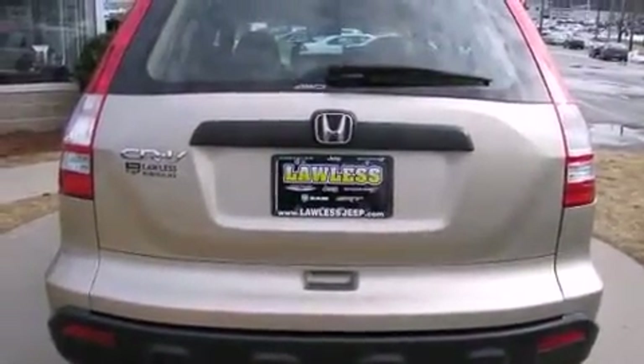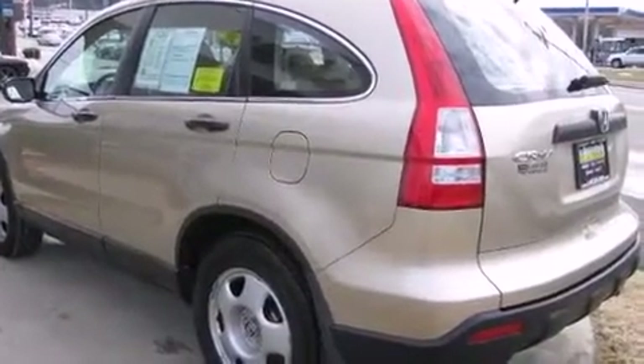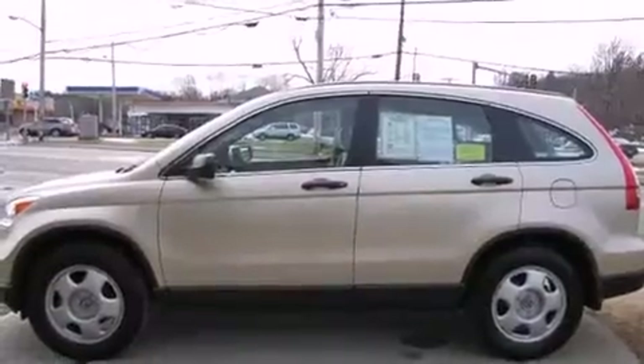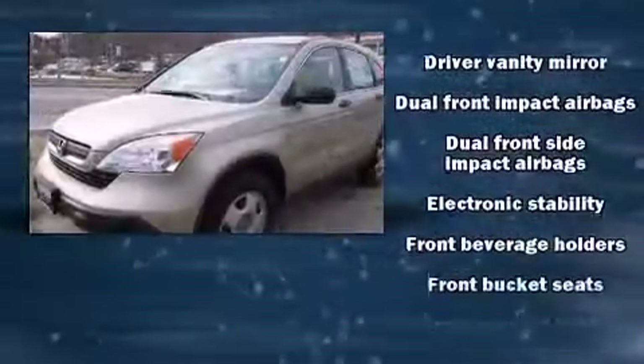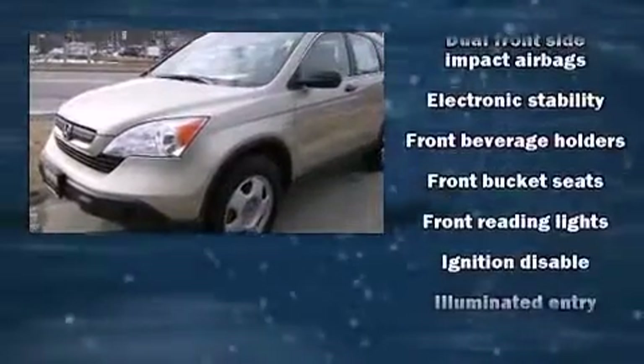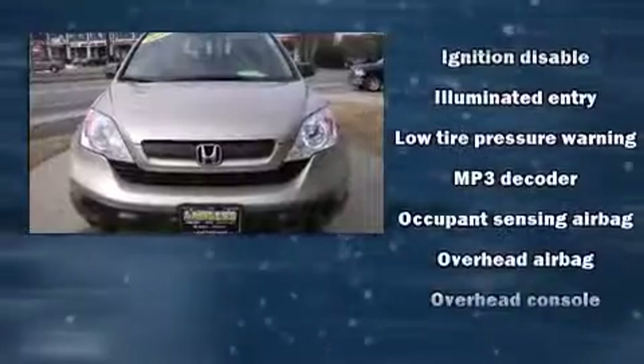Honda ensures the safety and security of its passengers with equipment such as head curtain airbags, front and side impact airbags, traction control, brake assist, anti-whiplash front head restraints, a panic alarm, and four-wheel disc brakes with ABS.